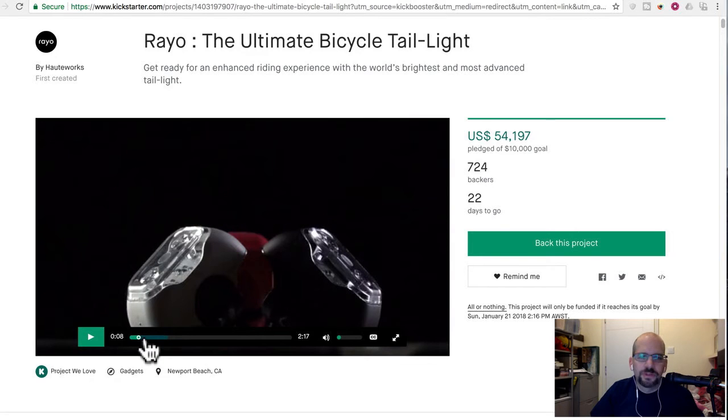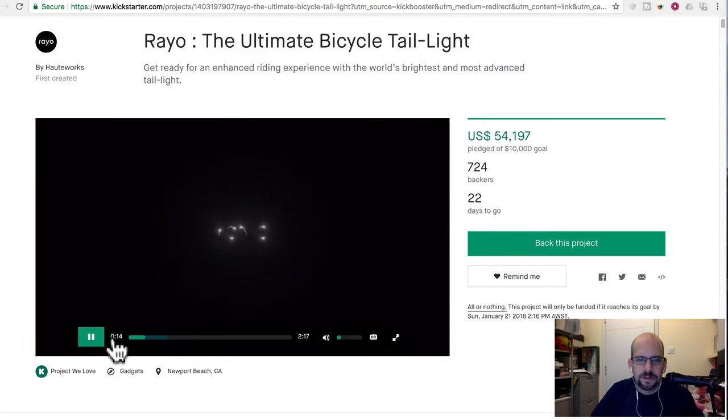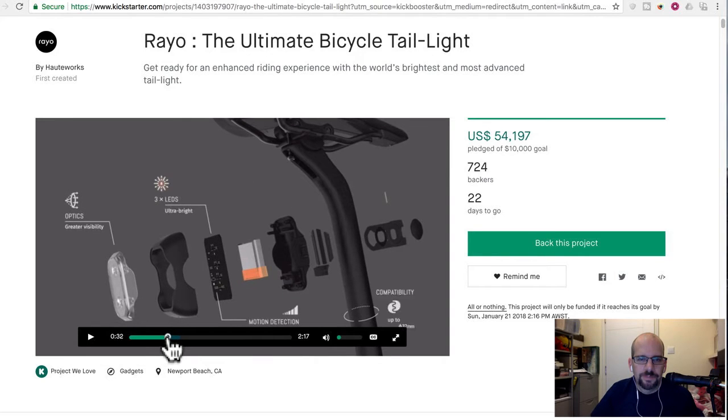Basically, this is a kind of cool designed, super bright, quote-unquote smart taillight that goes on your bike — on the seat post. It's the intelligent and versatile bicycle taillight. They use SolidWorks and make really nice videos. It's got three LEDs, some fancy total internal reflective glass lens, a rechargeable battery, and a little rubber strap that holds it on your seat post.